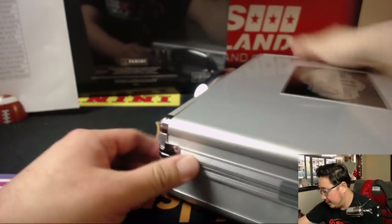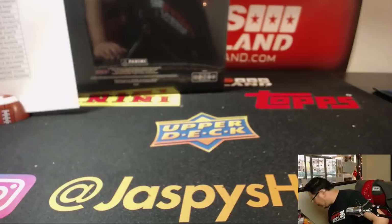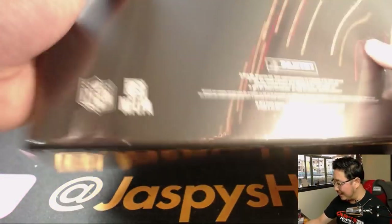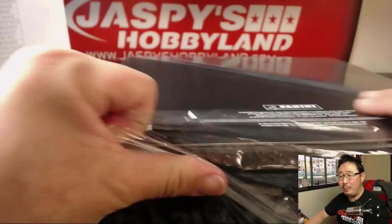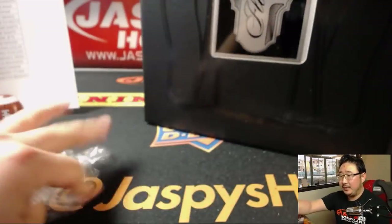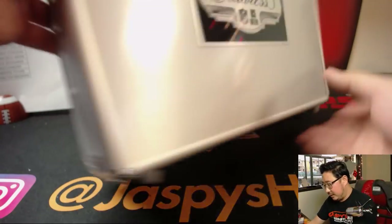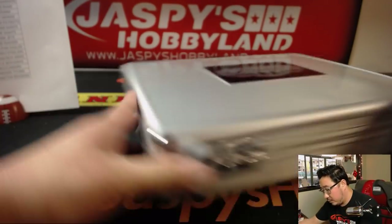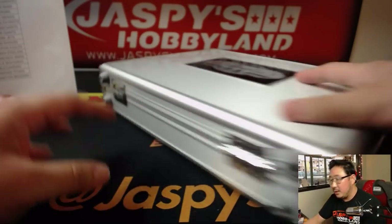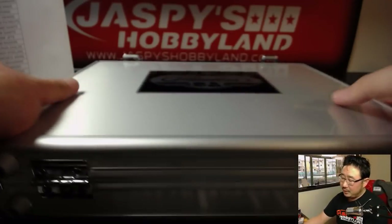Briefcase one in the books. But wait, there's more, ladies and gentlemen. This is not a half-case break — this is a full-case break. The go-big-or-go-home break of Flawless Football. Second one. Folks, we've got more — more in the store. Flawless Football. JaspiesHobbyLand.com.